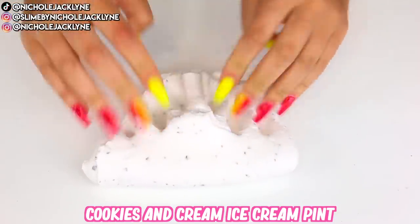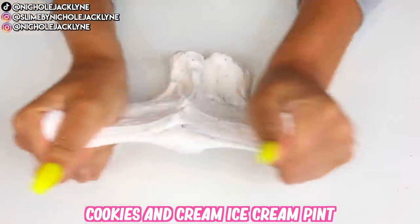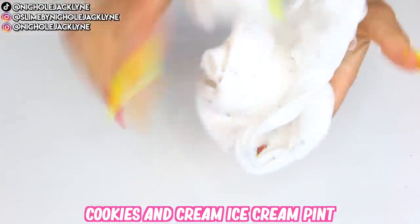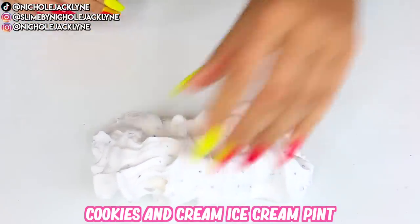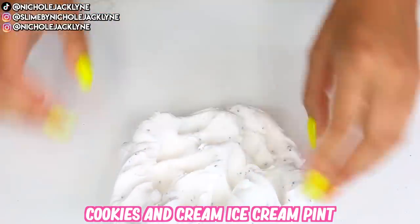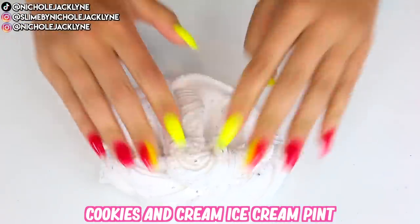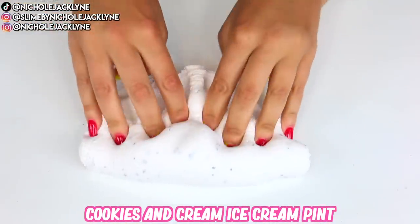I literally think I have all of the ice cream pints now, as well as other pints. It is clearly time for a Kawaii Slime Company collective review haul video because I have so many of them — it's kind of crazy, but I'm very proud.